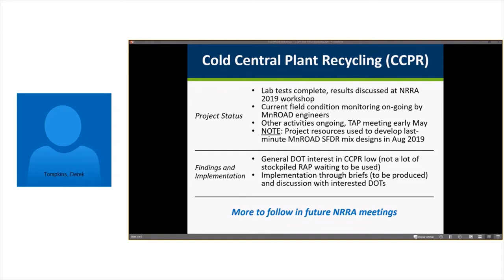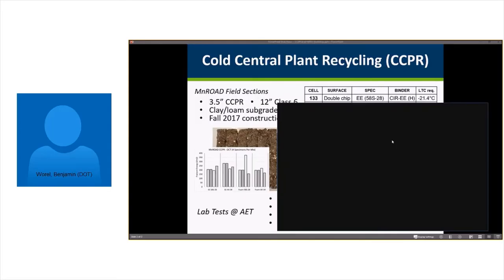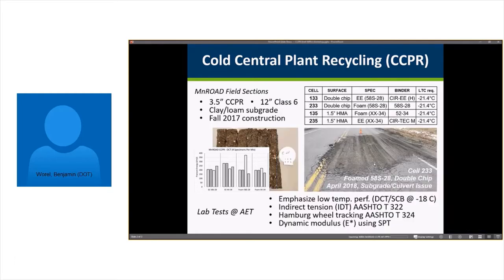After a brief pause, Ben Worrell rejoined and noted a question in the comment window from Pete Kemp. Ben elaborated on the test cells: that picture of the localized area was in the culvert zone. But really, the double chip seal looks really good for both foam and emulsion — it's just that localized area that went kind of bad. For the overlay sections, those look fairly good too. There are some interesting aspects of thermal cracking taking place — the non-trafficked lane or the inside traffic lane doesn't have any thermal cracks. So there are a couple of interesting things going on there.